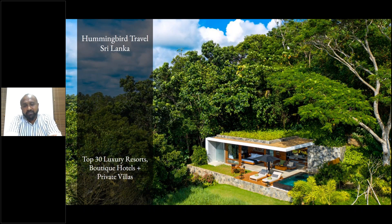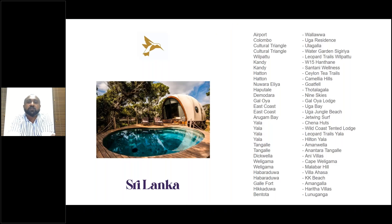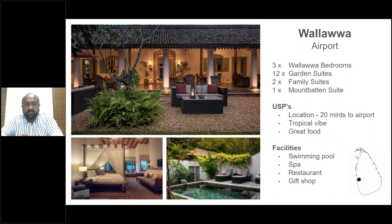What I thought was, before going in, I would list these properties in a way that you would be using them in a standard itinerary. Of course you can mix and match, but for first-comers this would be a good way of understanding how the properties can be used in a round tour. So without further ado, let's start off.